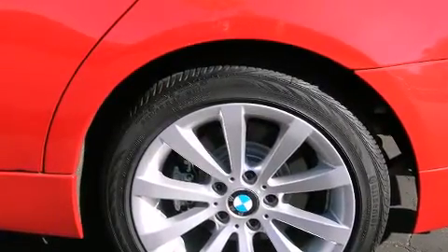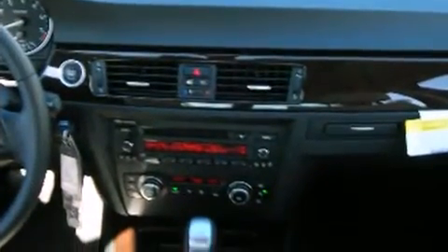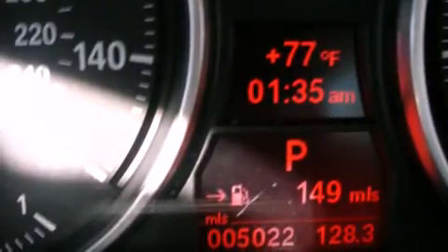Everything is where it ought to be, from the dashboard controls to the door locks and window controls. BMW ensures the safety and security of its passengers with equipment such as head curtain airbags, front side impact airbags, and traction control.